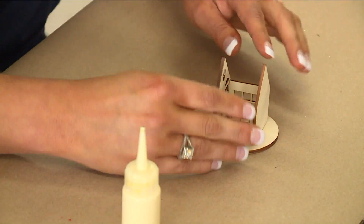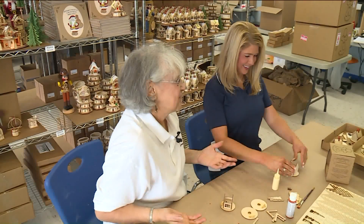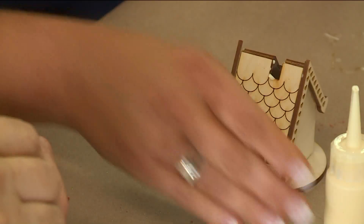Santa's not gonna be happy with me! Yes he will — look how positive you are! Well, we're an elf — how can you not be happy? How cute are these! And then we have the chimney. Put your chimney on.